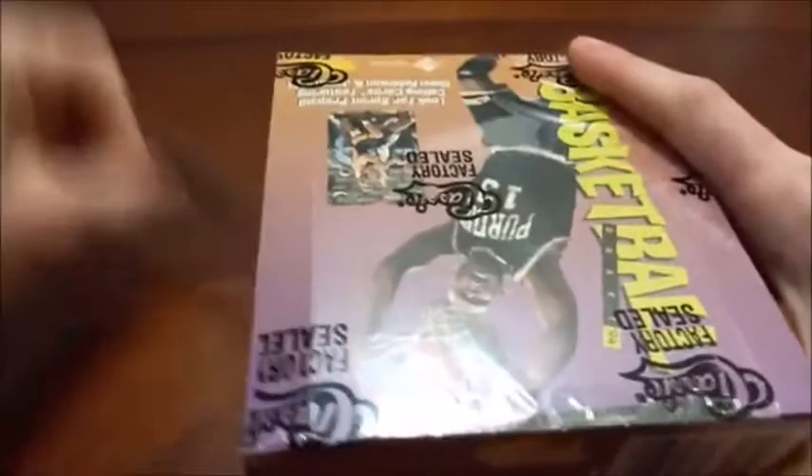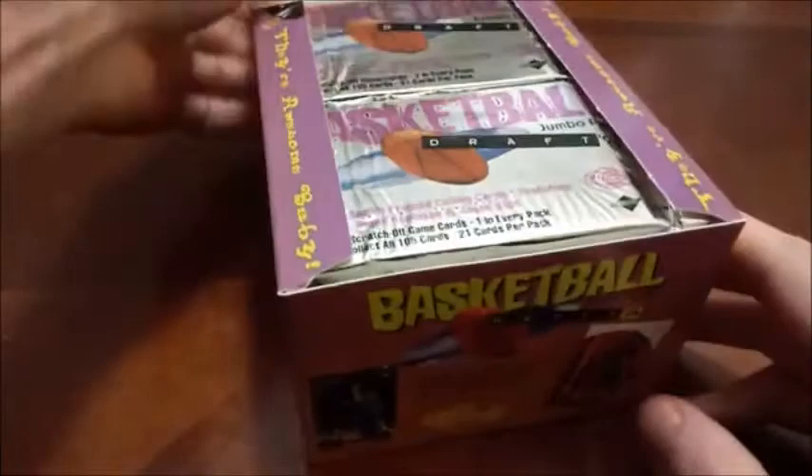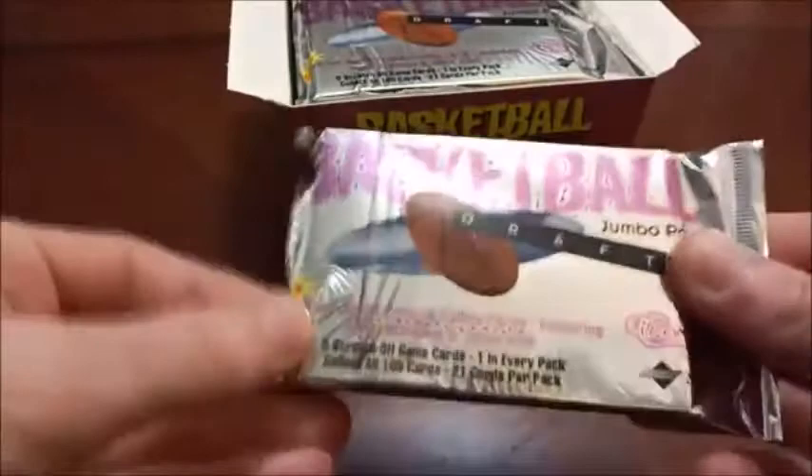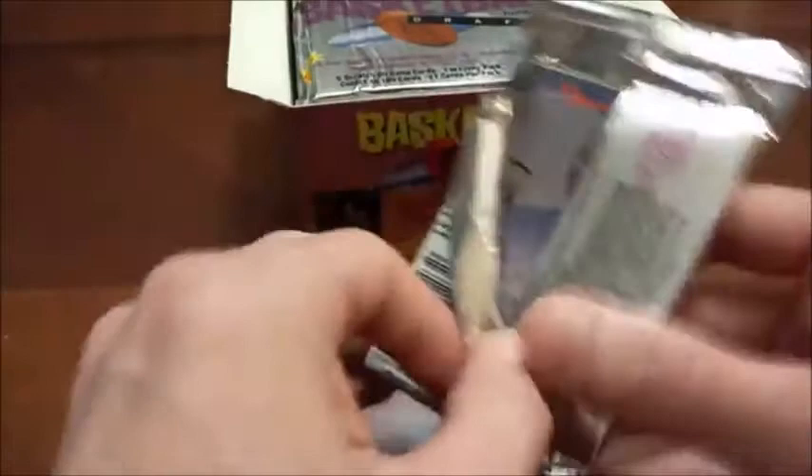You can find autographs in 94 Classic Draft, but I don't believe they can be found in this box — I think they were just part of a promo. The real test here is going to be whether these cards are stuck together or not. Here's a look at the pack — they are stuck together, but it feels like they're going to come apart pretty easily.